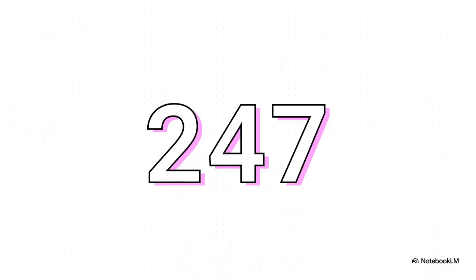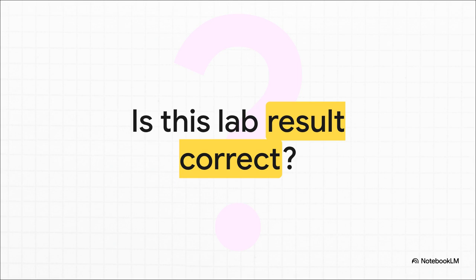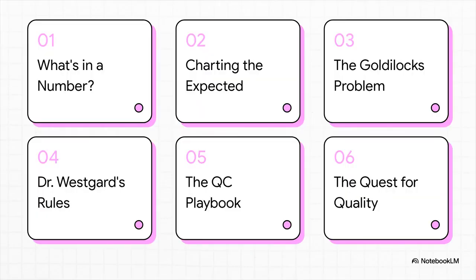So let's say this is a lab result — just a number, 247. This could be anything: your cholesterol, a blood sugar reading, maybe even an environmental safety measure. It's a really critical piece of information. But here's the million-dollar question: can you actually trust it? Unlike a car or a phone, you can't just look at a number and see if it's good quality. There's no scratch or dent. So how does anyone know for sure? In this explainer, we're diving deep into the brilliant statistical system known as quality control, or QC.